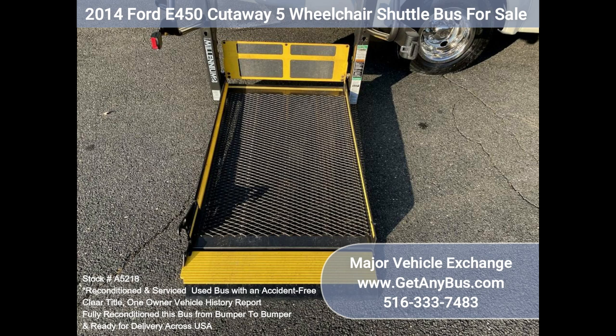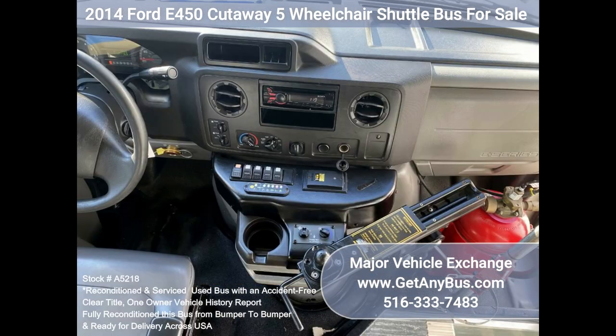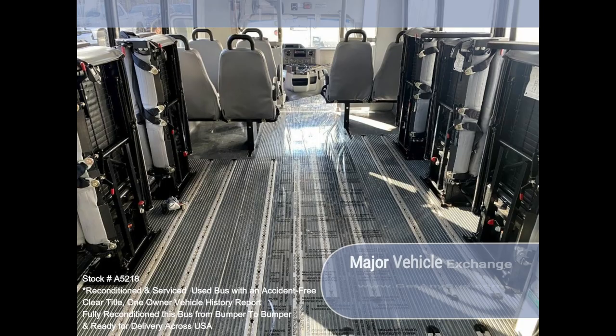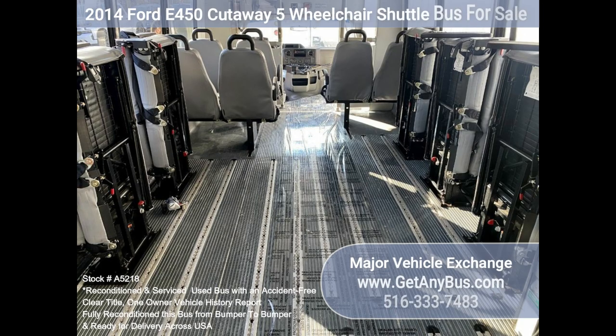This E450 rides smoothly and handles well. The body will hold up well for years to come. This bus is well equipped and ready to go. The large passenger cabin will allow for comfortable group travel. The motor is quiet and powerful, and the automatic transmission shifts smoothly. All other mechanical functions work properly.